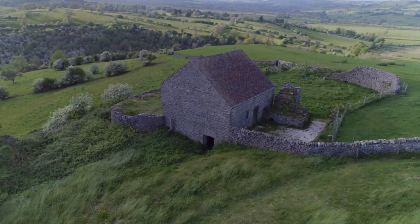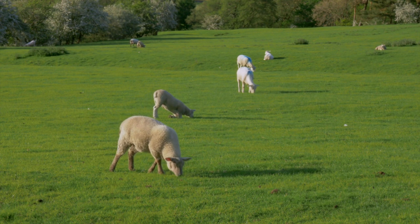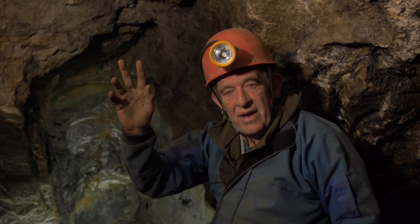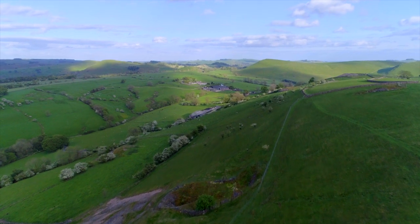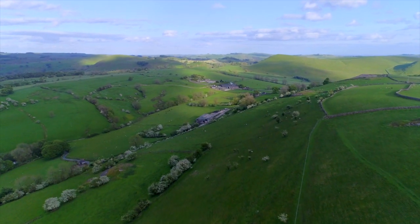Under the lush pastures of the Peak District National Park in central England, valuable minerals can be found. On top of the hill they started mining in the Bronze Age about 4,000 years ago. By 1790, it was one of the biggest mines, and it earned the Duke of Devonshire a fortune.